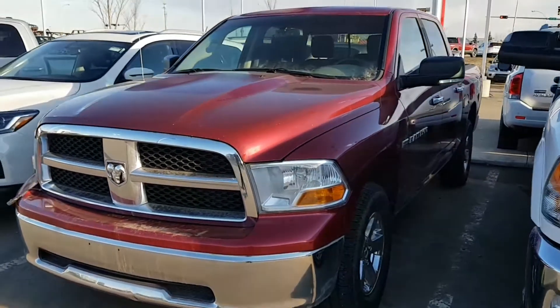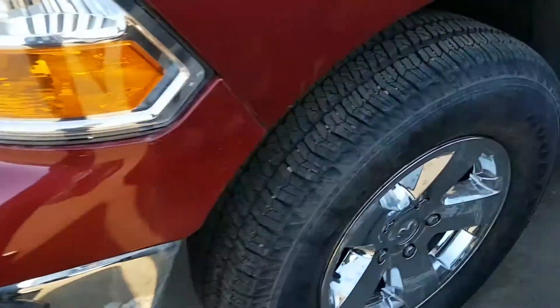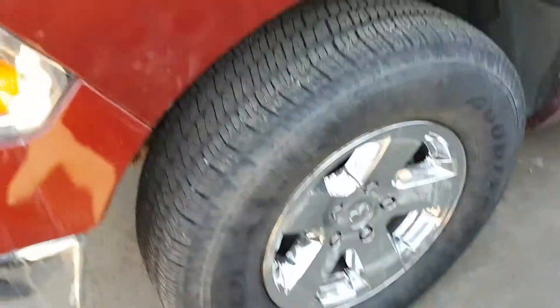This one is rated for just over 10,000 pounds of towing capacity. I'm not sure if that's what you're looking to do, but it is good to know. There's lots of tread on the tires here, and of course you've got the 5.7 liter V8.